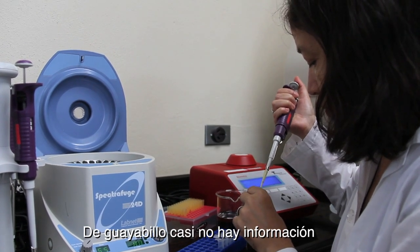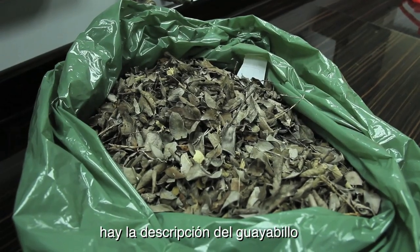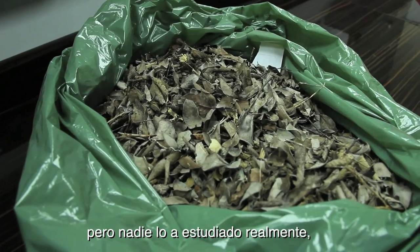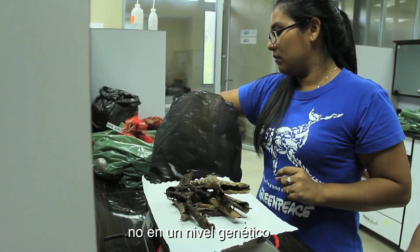With Guayabillo, there's almost no information. There haven't been any studies before — there has been only the description of the Guayabillo, but nobody has really studied this, not at the botanical level, not at the genetic level.